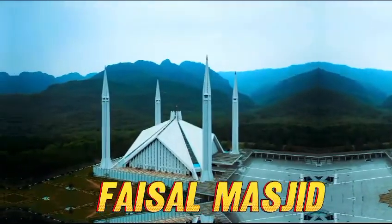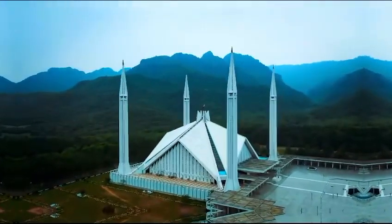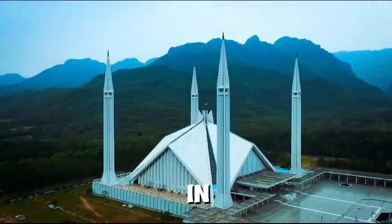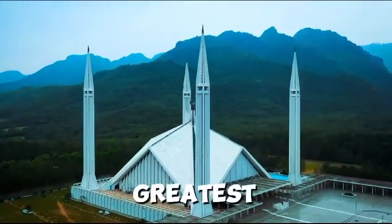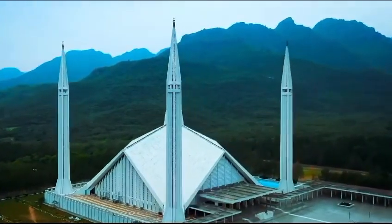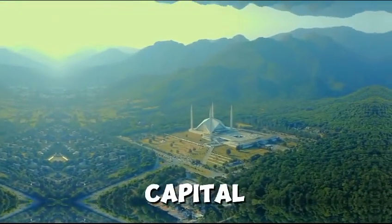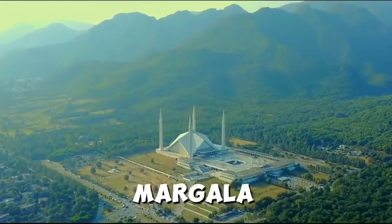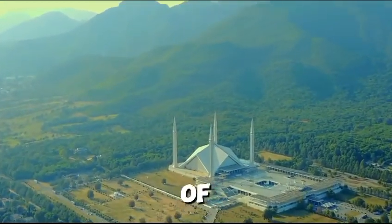The Faisal Masjid is one of the most famous places in Islamabad. It has the designation of being the largest masjid in Pakistan as well as the greatest masjid in South Asia. Faisal Masjid is in Islamabad, the capital of Pakistan, which offers a beautiful view of the Margalla Hills at the far end of the city.